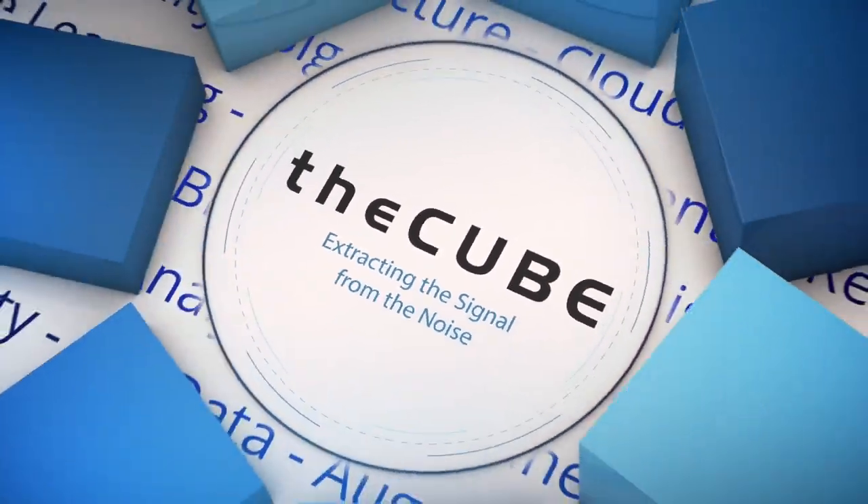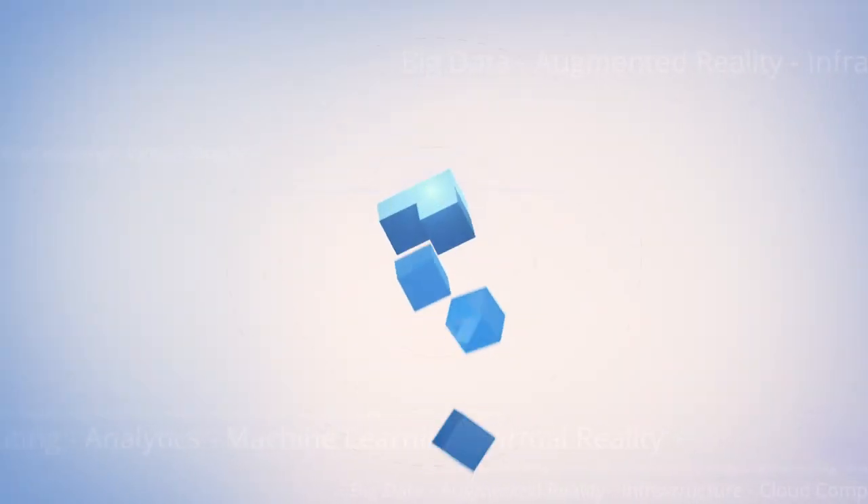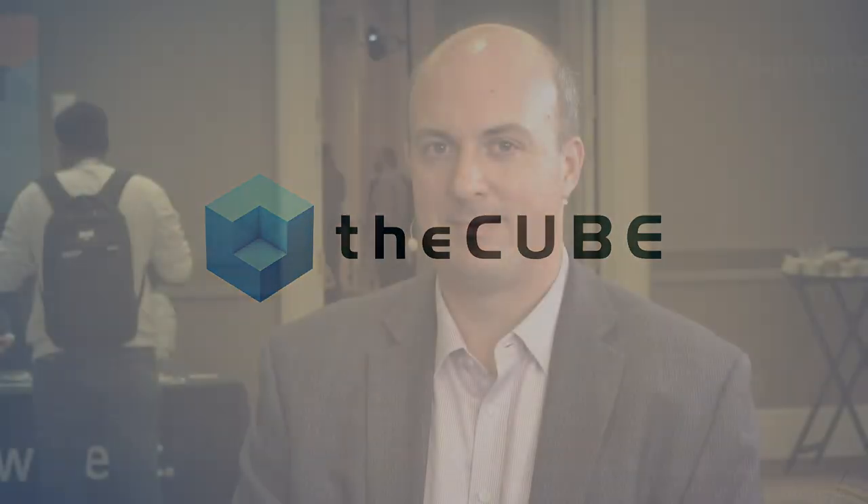From New York City, it's The Cube, covering New Relic FutureStack 2019, brought to you by New Relic. Hi, I'm Stu Miniman, and this is The Cube's coverage of FutureStack 2019.